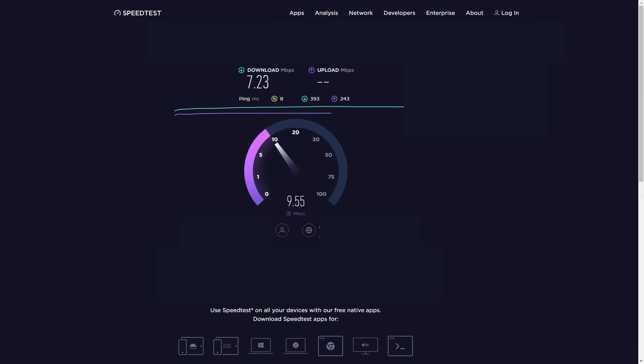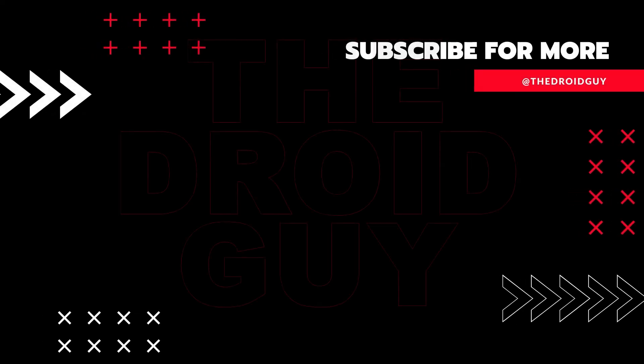That's it. If you think this video is helpful, we would appreciate it if you can leave a like or comment, subscribe to our channel, or share this video with your friends. This can greatly help in making Google's algorithm find and recommend this video to others.